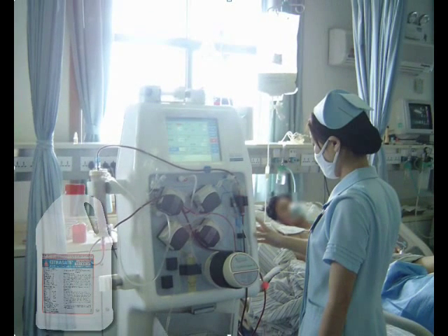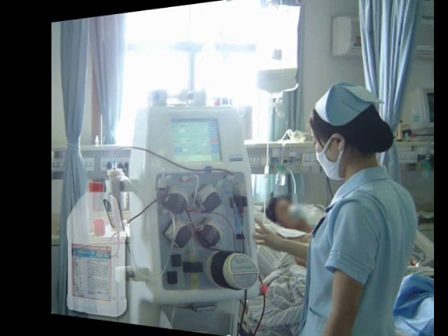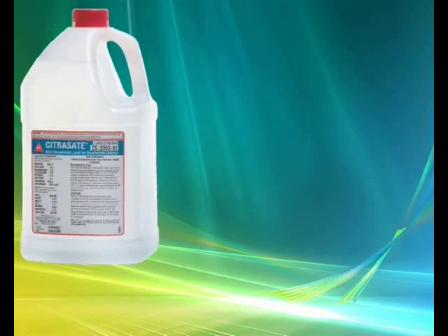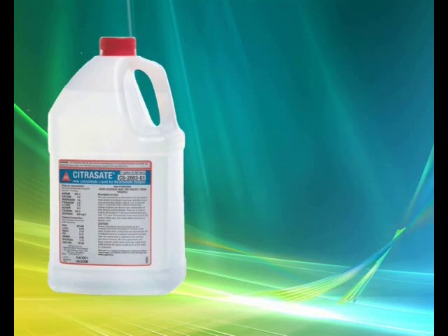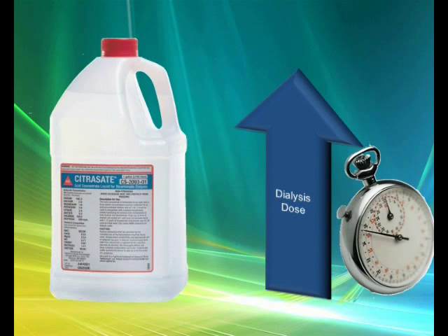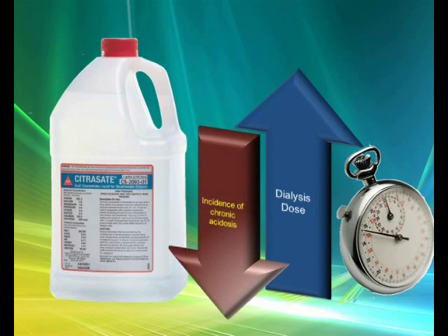Citrazate matches very well with slow low-efficiency daily dialysis as the renal replacement therapy of choice for critically ill patients. Many patients had significantly compromised liver function, and even in those acutely ill patients Citrazate was well tolerated without any adverse effects. Citrazate is indicated for all hemodialysis patients aiming to achieve an adequate dialysis dose over a shorter period of time, allowing more dialysis sessions, providing a significant source of additional bicarbonate to the blood, and reducing the incidence of chronic acidosis.